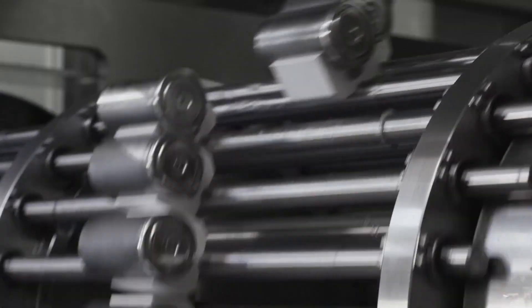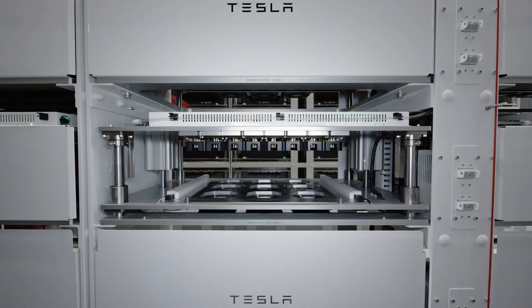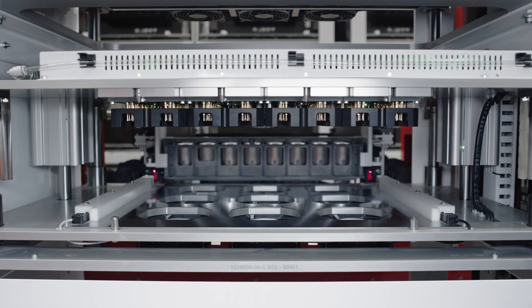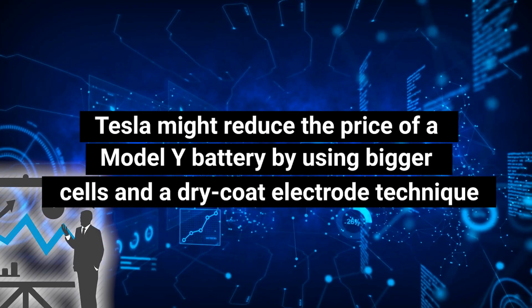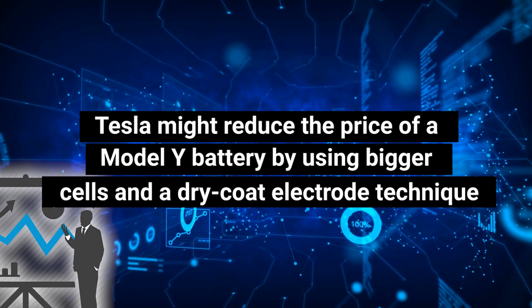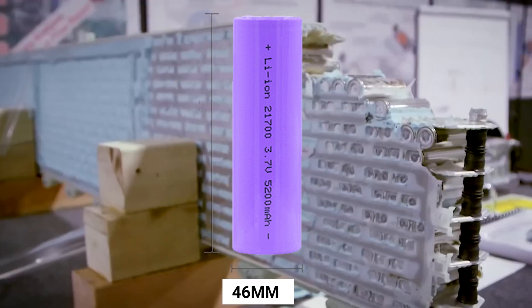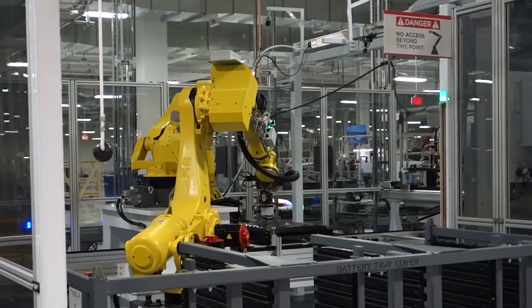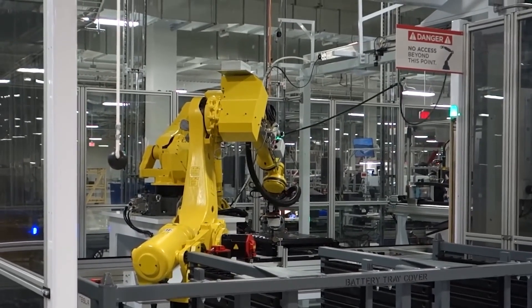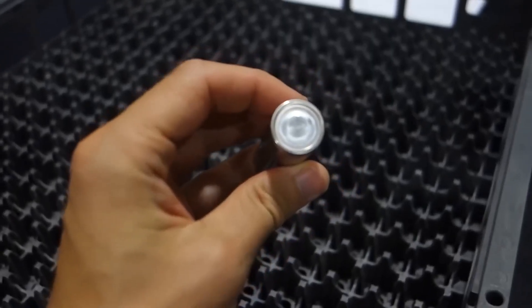The 4680 cells, which were unveiled on Battery Day almost two years ago, are anticipated to give Tesla significant cost savings throughout manufacture. Several industry analysts have said that Tesla might reduce the price of a Model Y battery by using bigger cells in a dry coat electrode technique. During Battery Day in September 2020, Tesla announced the 4680 battery, a cylindrical battery with a diameter of 46 millimeters and height of 80 millimeters. Compared to the 2170 battery, Tesla anticipates that the 4680 battery will have five times the capacity, 16% longer driving range, and 14% cheaper prices.